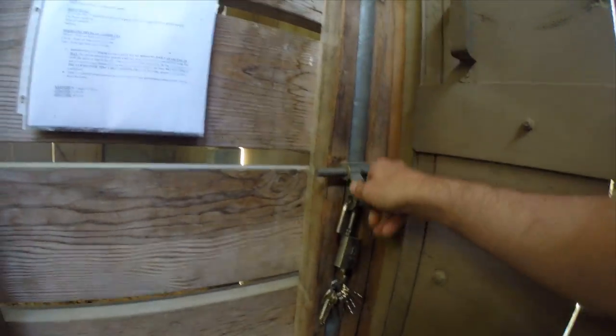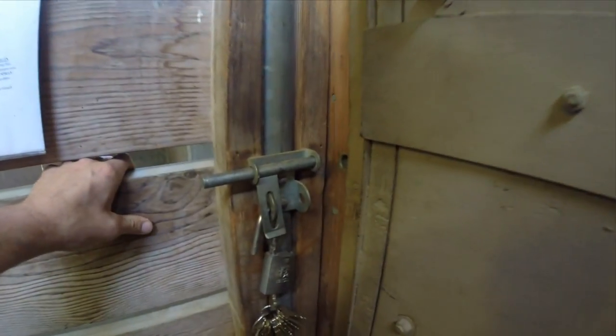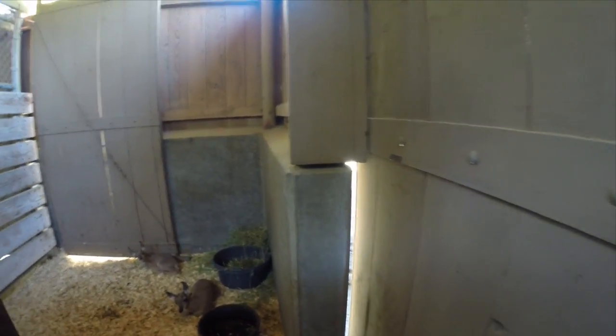Today we have six new fawns that have been born over the last few weeks and we're going to go take a look at them. Just a couple days before we know mom's going to give birth, we bring them into these stalls so it's really comfortable and safe for them.